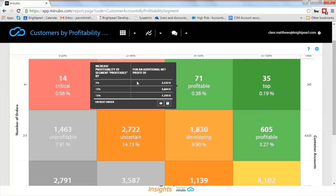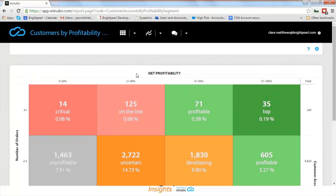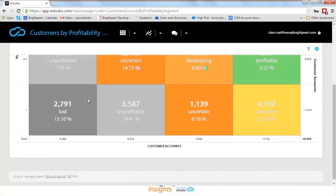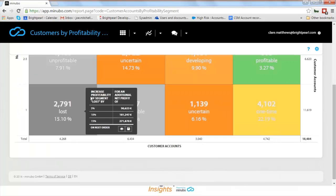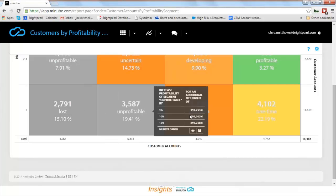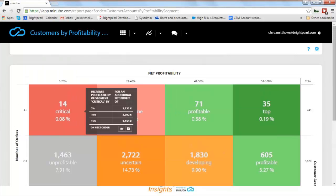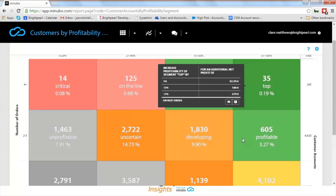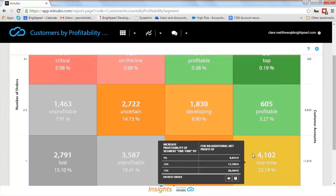We can click into this report to find out. On the left you can see the number of orders placed by a customer, and on the right and bottom you can see customer counts in each segment. Using this matrix view, we can see the least profitable customers with the most orders — perhaps returning a lot of products — through to the most profitable with the most orders. Hovering over a category gives a useful breakdown of what profit increase would look like if sales grew by five, ten, or fifteen percent.